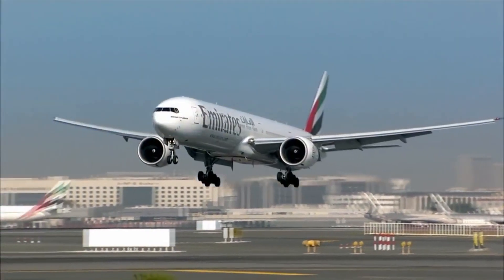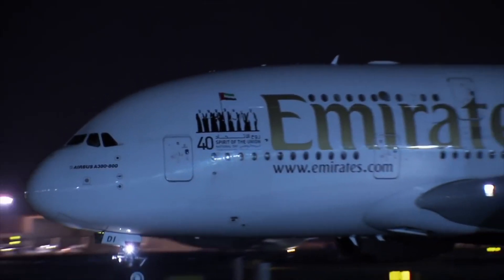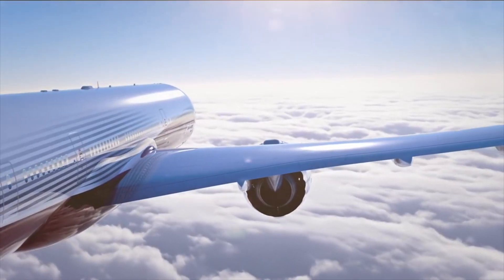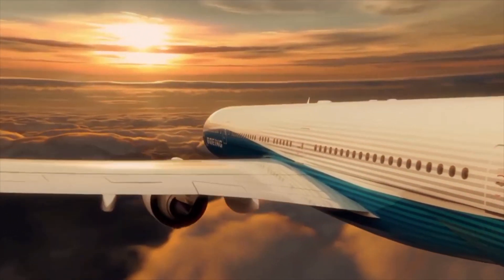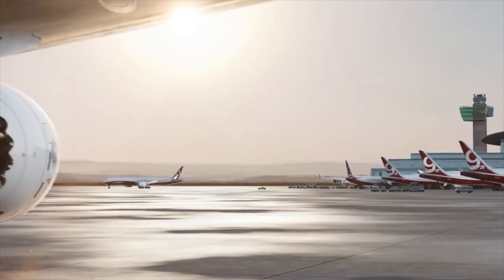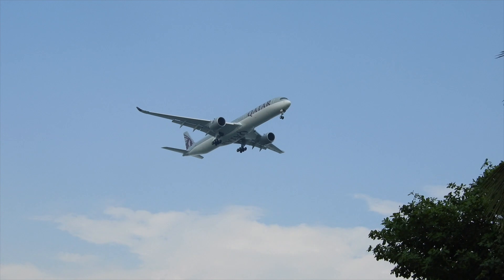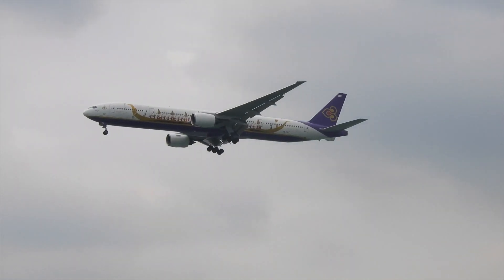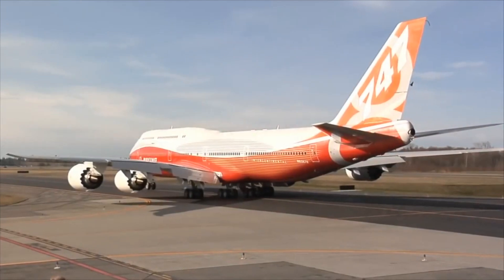Emirates was also the largest 777 and A380 operator at the time. With the 777-9 being larger than the 777-300ER it was said to replace, it would give the airline additional capacity to grow across their route network. However, the stretch placed the 777X in a unique spot in the market — larger than most widebody twins at the time, such as the A350-1000 or the 777-300ER, but smaller than very large airplanes like the 747-8 and A380.